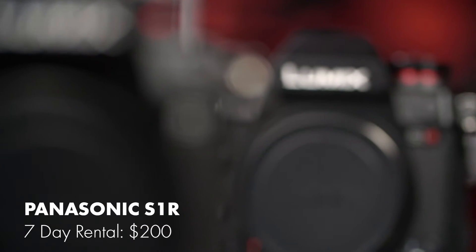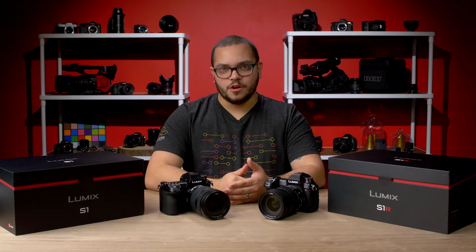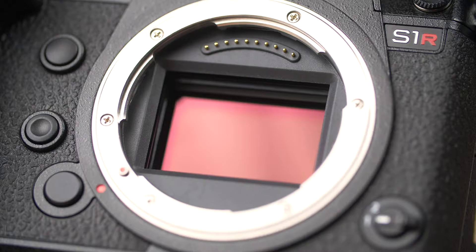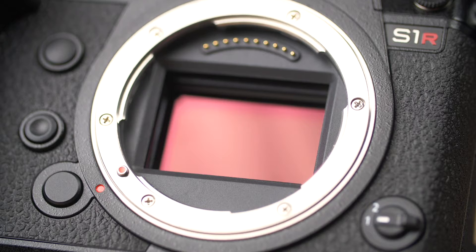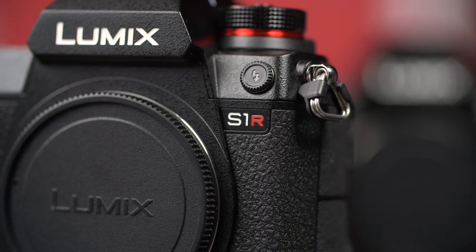Next up, the more photo-focused full-frame offering from Panasonic: the S1R. While the S1 offers better video features, the S1R is built to be a photo powerhouse. It's got a 47.3 megapixel full-frame sensor, 9fps continuous shooting or 6fps using continuous autofocus, and 5-axis in-body IS, which grants you 5.5 stops of compensation.